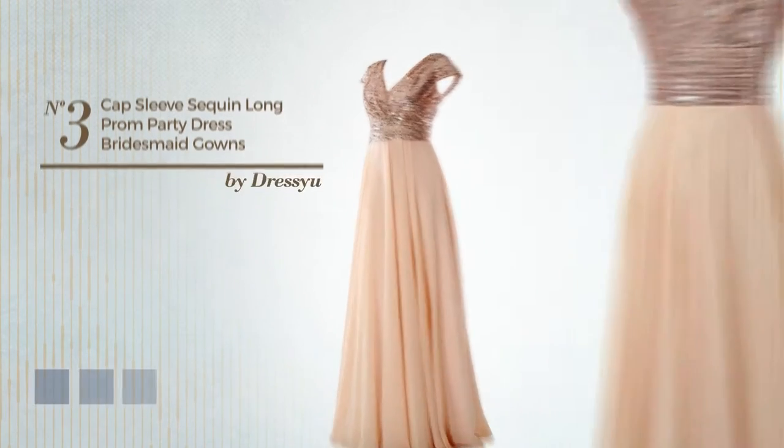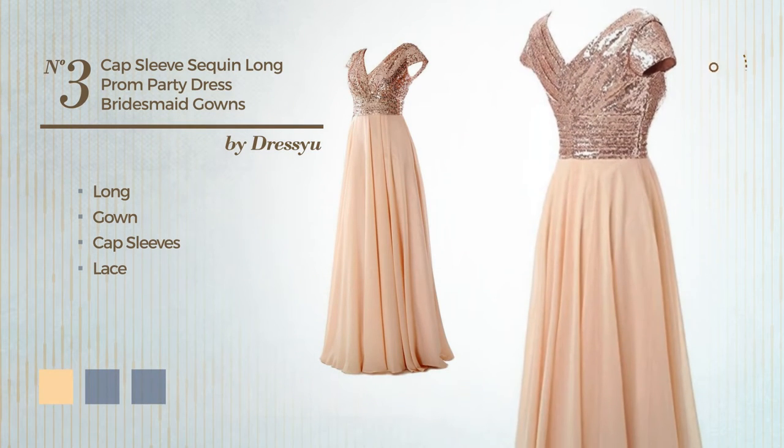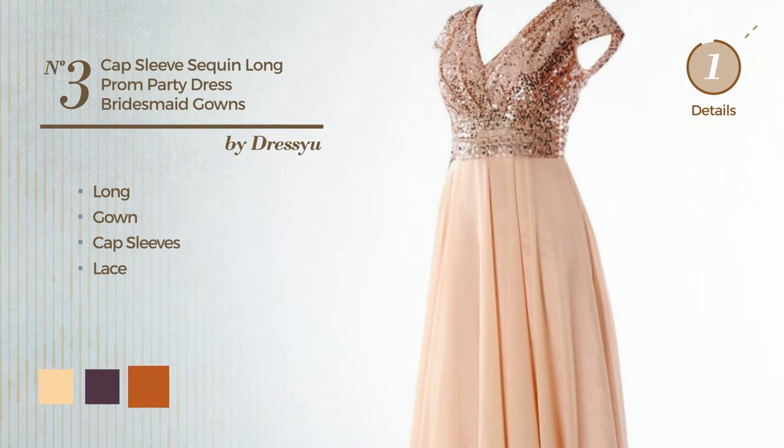Number 3: a long gown. Featuring cap sleeves and accented with lace. Available in 6 color variations, such as deep champagne, blackberry wine, and gold flame.